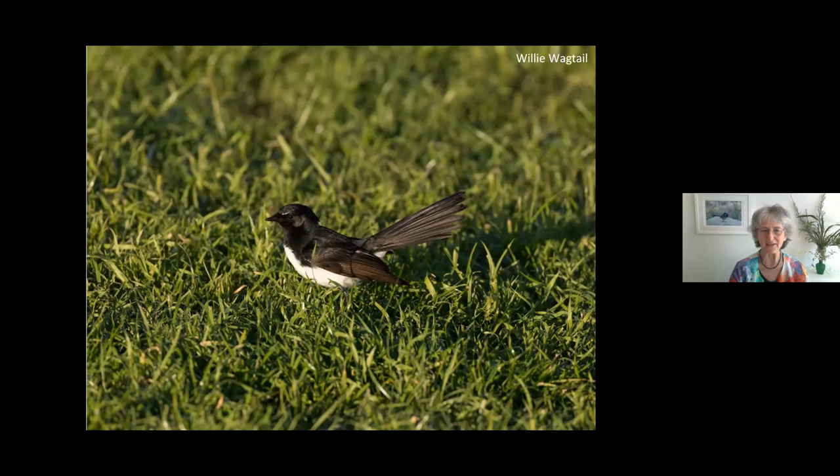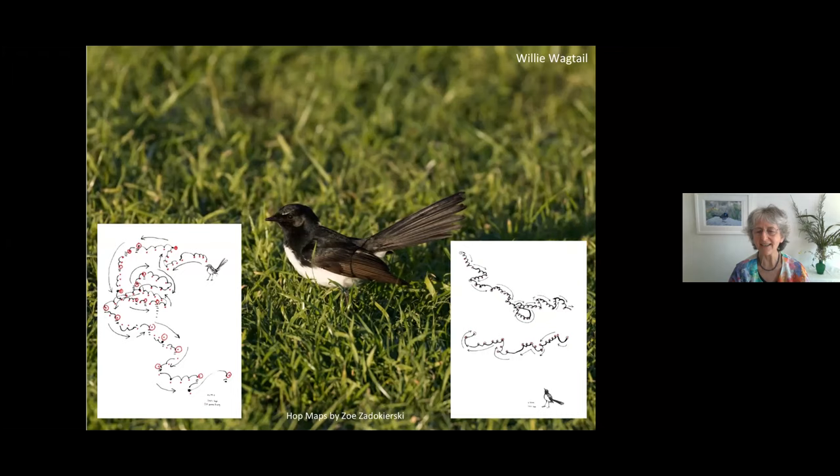Some people say the call is like 'sweet pretty creature, sweet pretty creature.' That's when it's concerned about something like a predator.